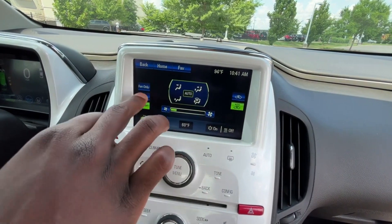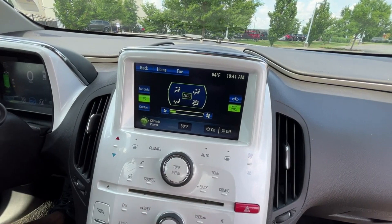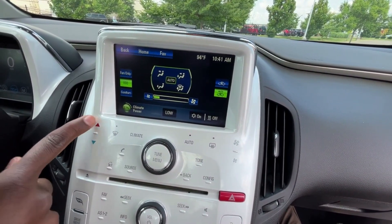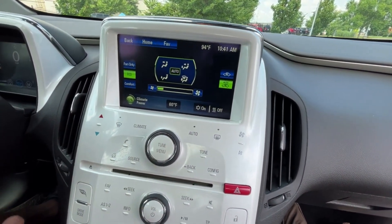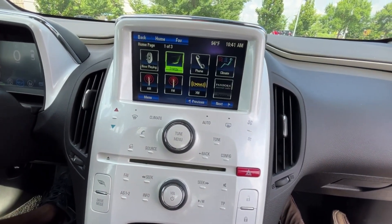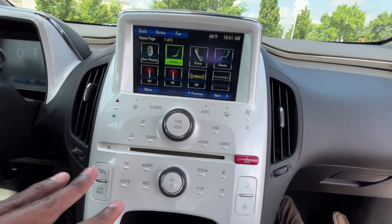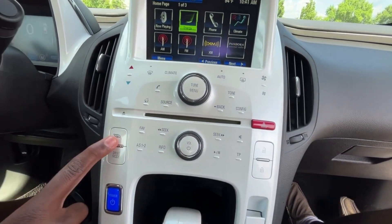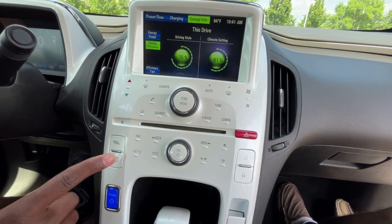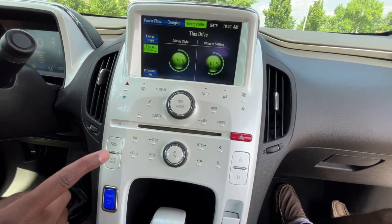And then we can pull up the climate controls here and set all of that. And then we also have a few buttons here — so if you want to adjust your fan speed and then your temperature, you can do that. And we have single zone automatic climate controls for the AC. There's the home button there. And then no backup camera on this one. But this button here will pull up that energy info I was talking about earlier. And then this button here is how you actually toggle through your forward drive mode — so you have normal, sport, mountain, and hold, which we'll try to demonstrate all of those on the drive.